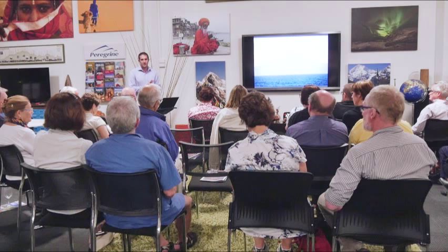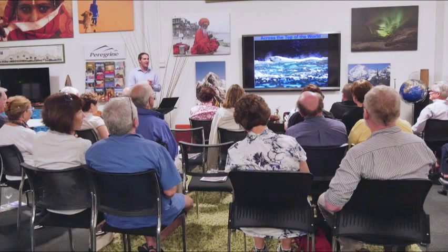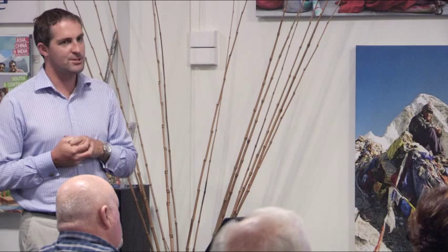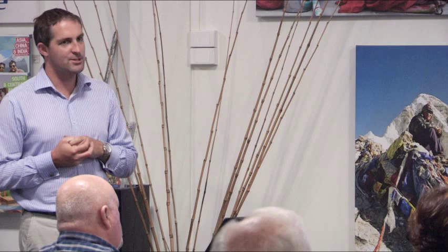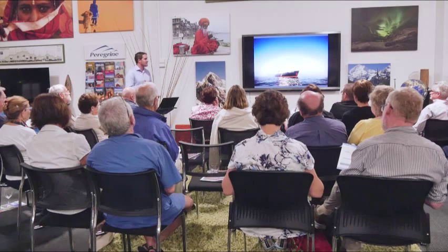We'll continue on to Wrangell Island and across the top of the world. I'm going to introduce you to the voyage starting from Nome. The ship for this expedition is the Spirit of Enderby, which was originally built for the Russian government in Finland as a research vessel. It's a highly ice-strengthened vessel and one of the few ships capable of working up into the high Russian Arctic.